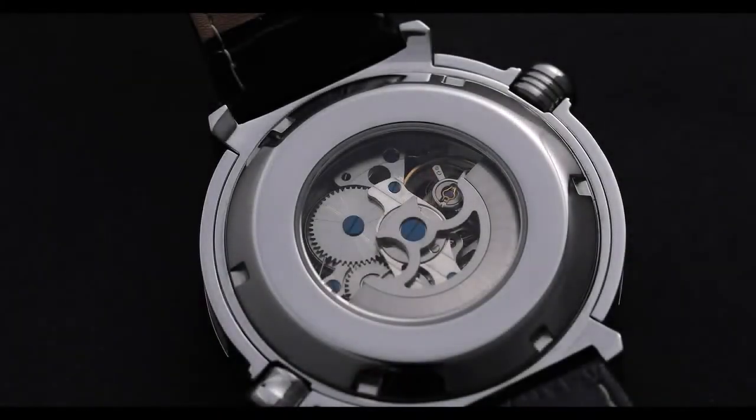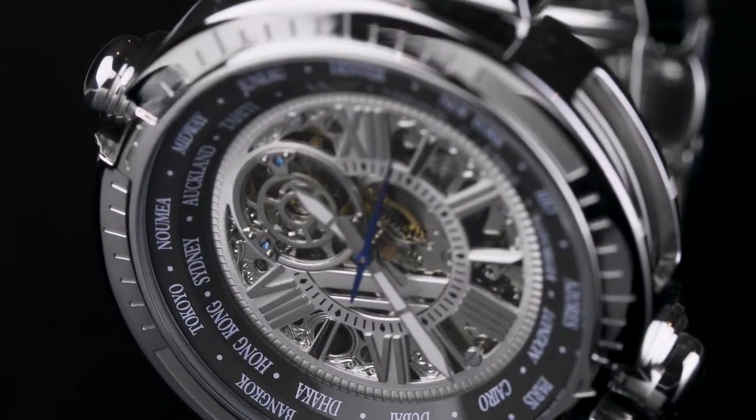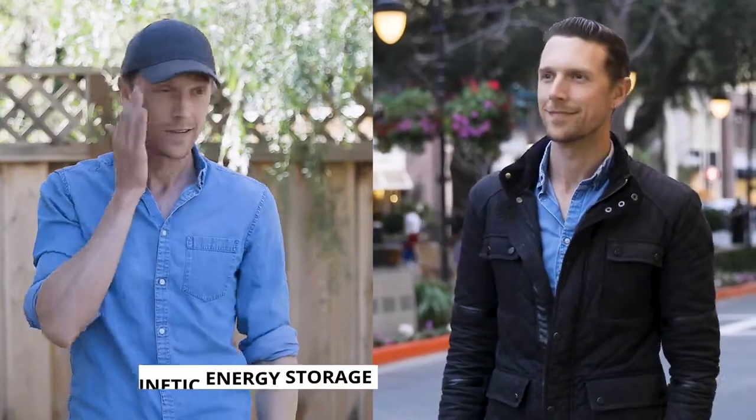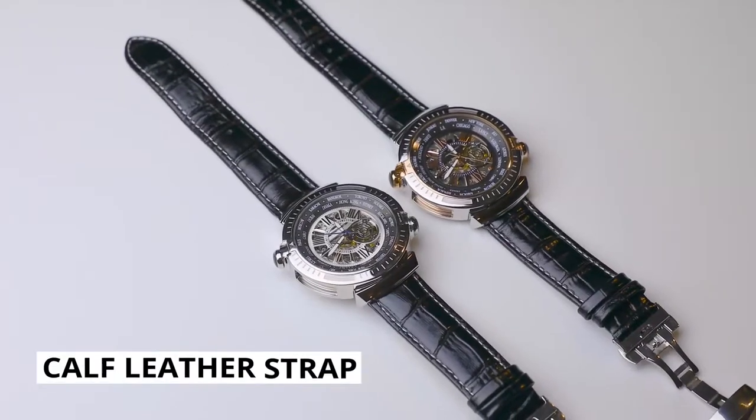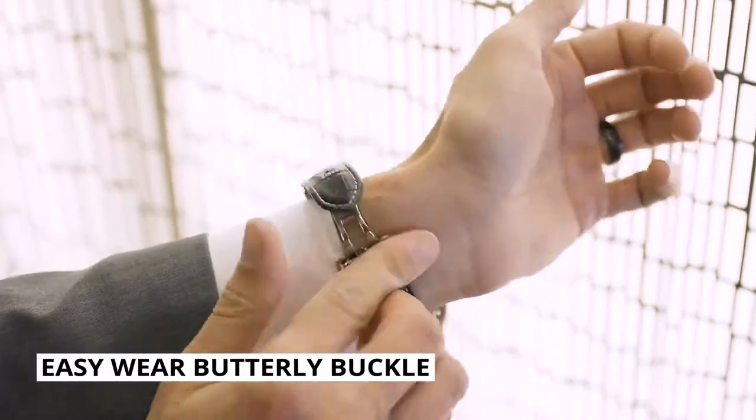Never worry about batteries again. As a mechanical watch, the Salut Monde doesn't need any batteries. It can automatically wind itself with natural movement, and its huge kinetic energy storage device keeps the watch on standby for up to 36 hours. The strap is made of soft, breathable calf leather, and comes with an easy-to-wear butterfly double buckle.